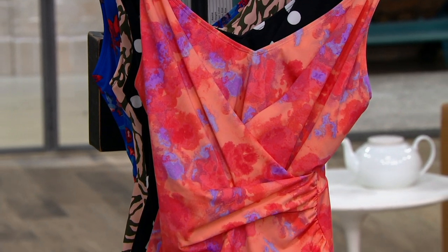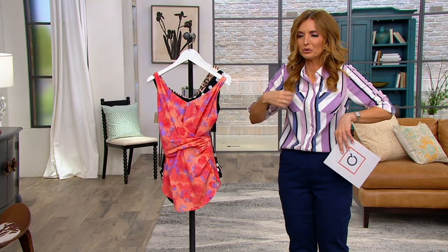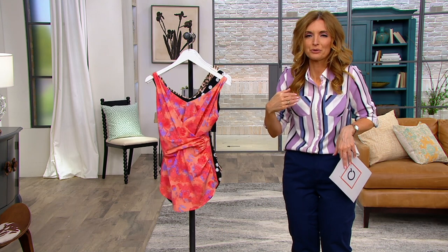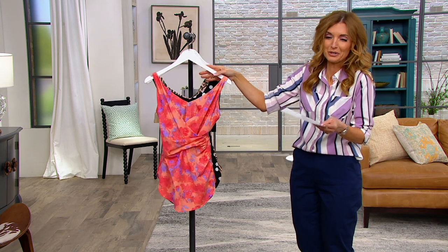Three easy payments of $19.99. Folks, a little tiny triangle bathing suit top at other retailers is $60, $70. Here's the whole swimsuit that you can actually feel confident in.